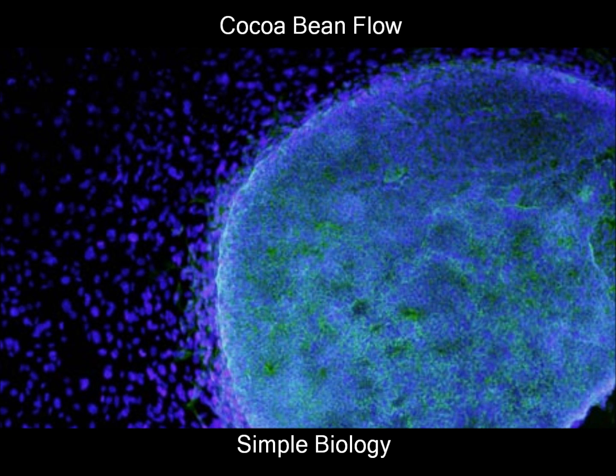Let's move to the endoplasmic reticulum. The job of this organelle is to be the package system. Smooth ER is a storage unit, feeling steroid rhythm. But the rough ER packages proteins and the ribosomes with them.